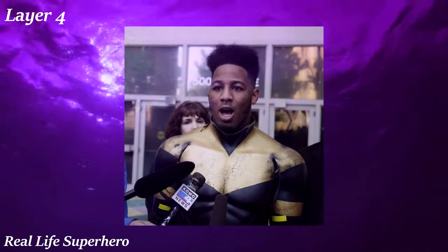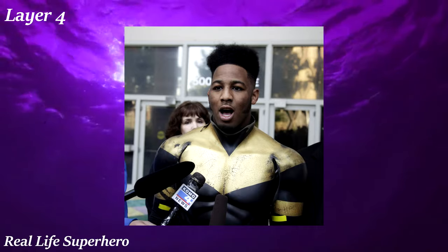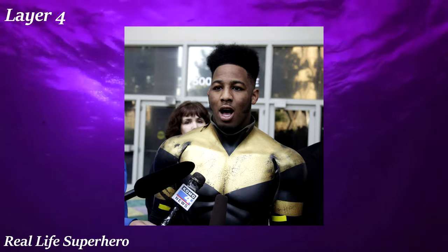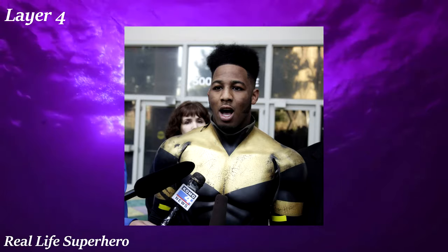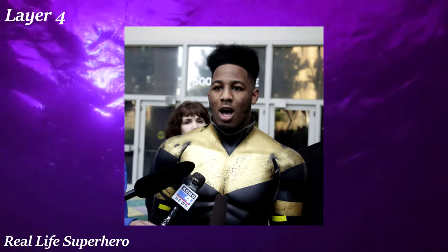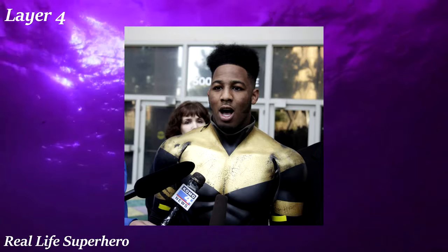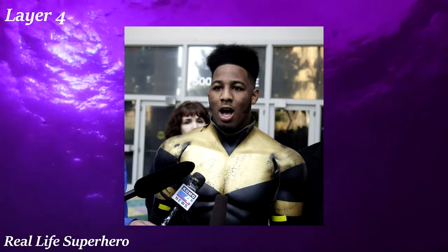Real Life Superhero is named after people who dress up as superheroes to help their communities. These guys dress like typical cheesy spandex-wearing comic book heroes. Typically they either do charity work or neighborhood watches, but the more famous ones like Phoenix Jones are actually trained in martial arts and go around fighting petty criminals, which at the very least is quite controversial.